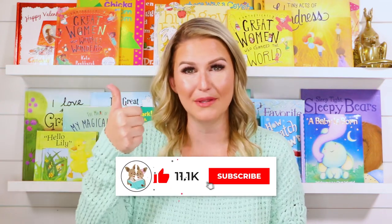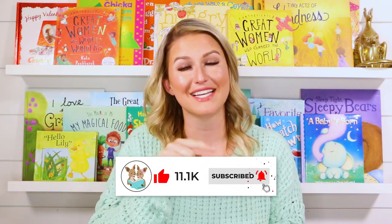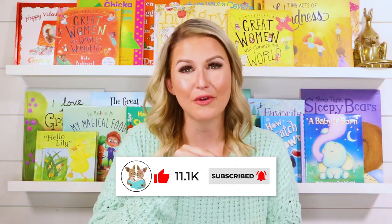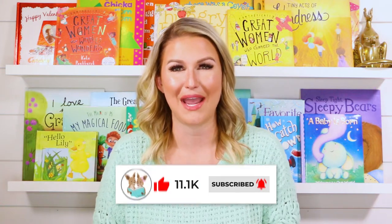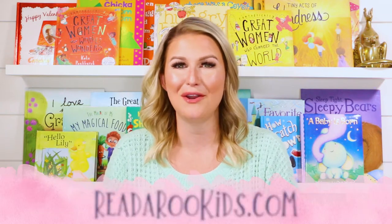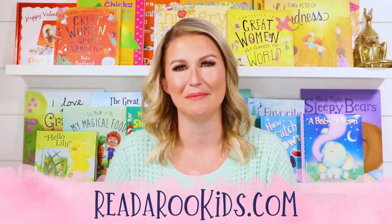Hi everyone! Welcome back to Readaroo Kids. My name is Miss Christy and today I'm so excited to share another awesome book with you. If you're as excited as I am, be sure to give this video a thumbs up below and don't forget to click subscribe. That way every time we post a new story, you and I can read together again right away. We also have activities that go along with our books every single month, so to get those, head over to readarookids.com.